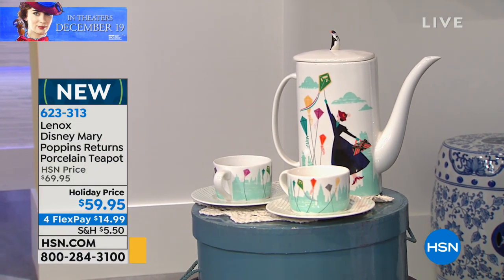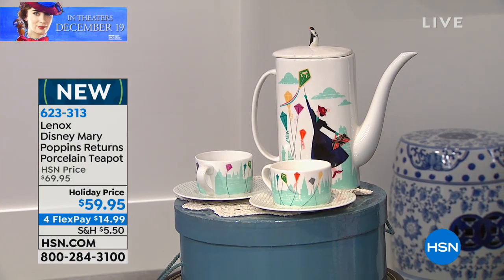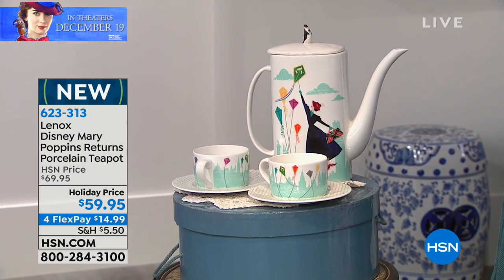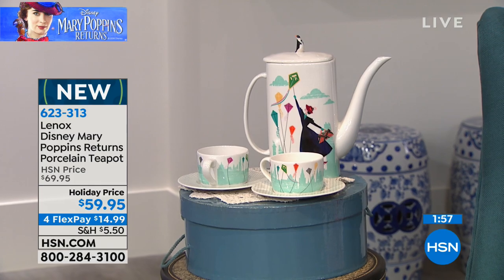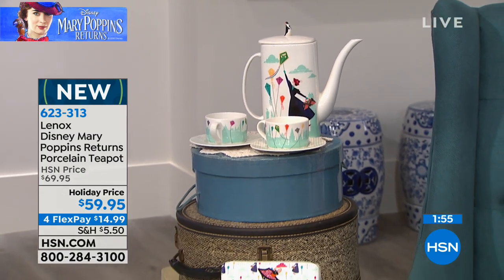This is something that will just be an absolute treasure. We do have the teacups and the saucers coming up, as well as the sugar bowl. But that would make such a pretty little vignette in your home, don't you think?